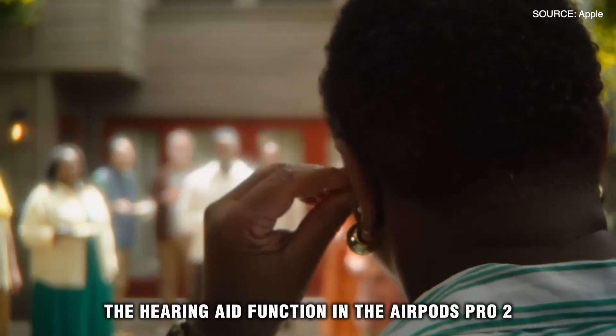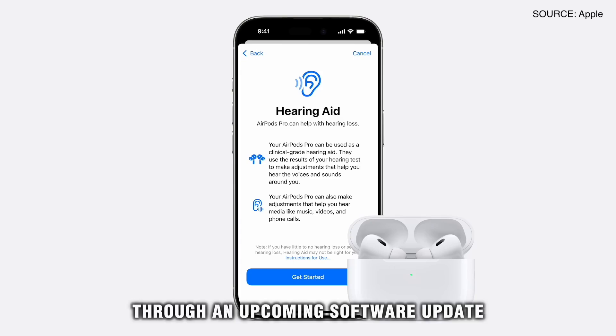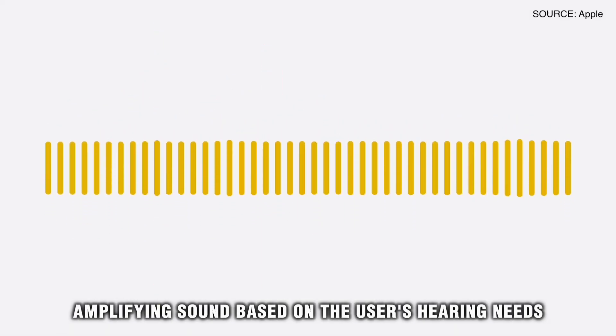The hearing aid function in the AirPods Pro 2 is designed for users with mild to moderate hearing loss. Through an upcoming software update, the AirPods Pro 2 can be converted into a hearing aid, amplifying sound based on the user's hearing needs.